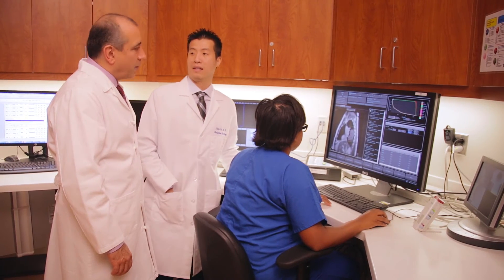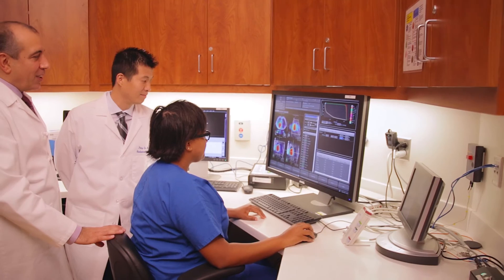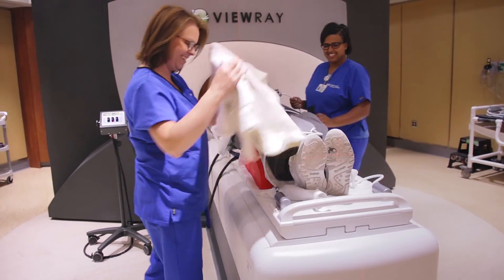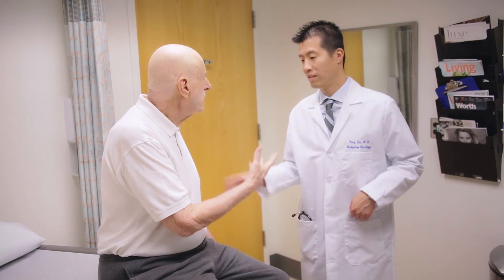We're one of the leaders — one of the first medical centers to have this machine. By being first in innovating this technology, we'll have the most experience in using it and be a leader for the rest of the world in adapting this technology. Having never been through any of this before, I can't imagine it being any better — to get this kind of treatment on this kind of machine with this kind of team.